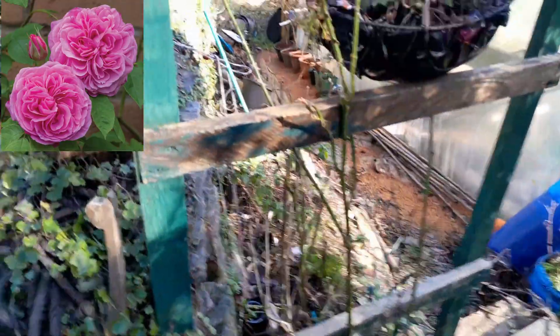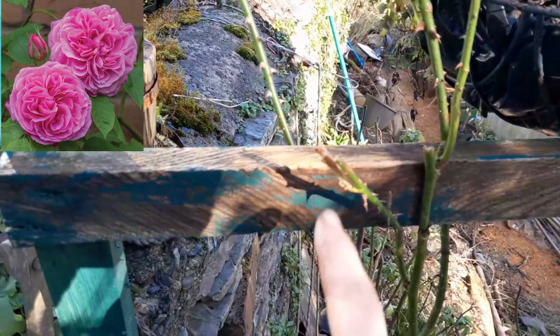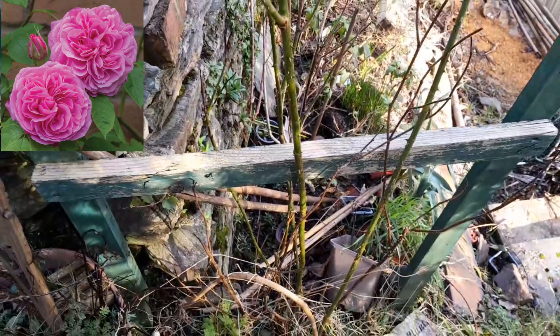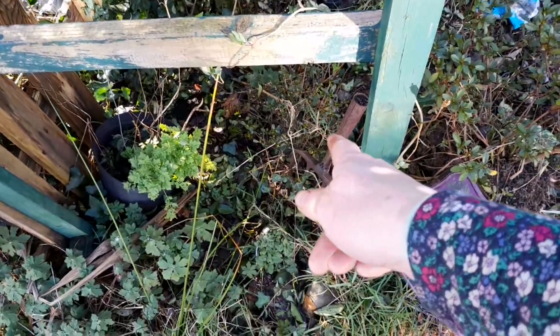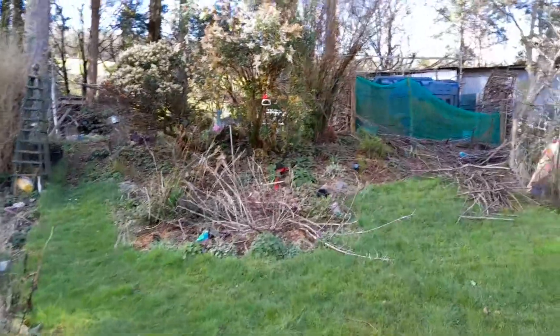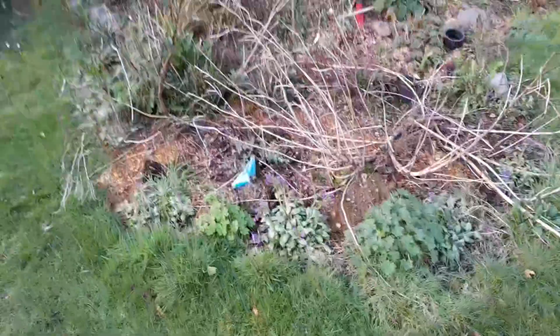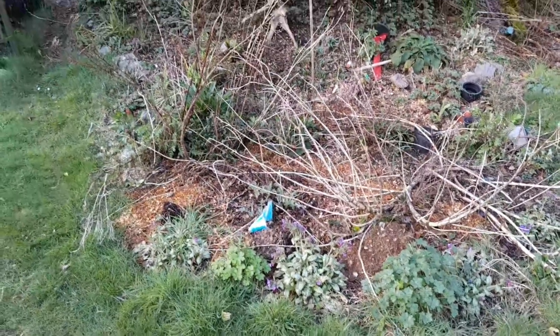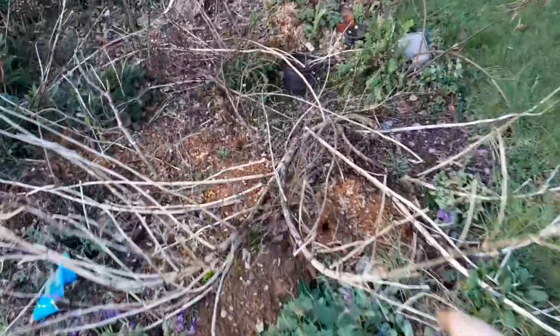This rose here is Gertrude Jekyll — she's doing very well with some nice new shoots. We've had a very mild winter. My azalea is not doing very well so I'm going to swap it and put the one from my brother there instead. Over here is the border I built last year — it just had stuff thrown in and needs a really good sort out. All these long branches here from the cosmos I put in need sorting out.